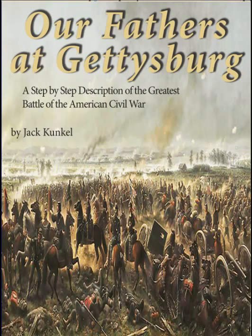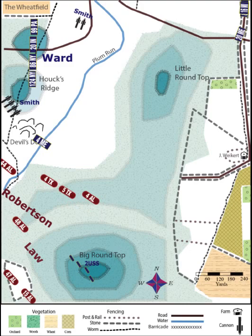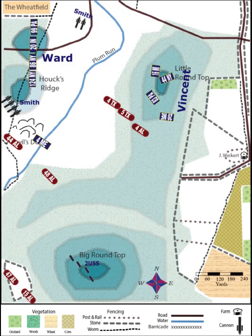While General Ward's Federal Brigade up on Hawks Ridge fights off attackers in its front, Confederate regiments from Laws and Robertson's Brigade — specifically the 4th and 5th Texas and the 4th Alabama — charged through Plum Run Valley heading towards Little Round Top. On the opposite north side of the hill, Federal regiments of Vincent's Brigade also race to the top of the hill. The Federals win the race, with just minutes to spare.